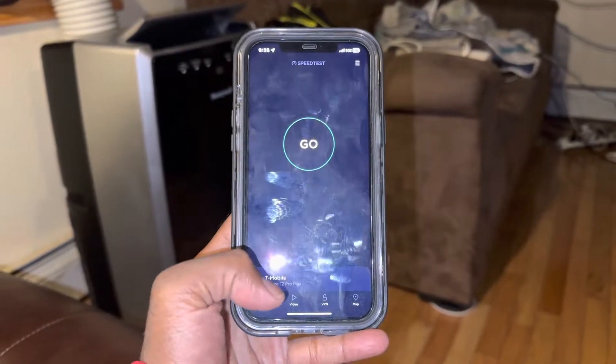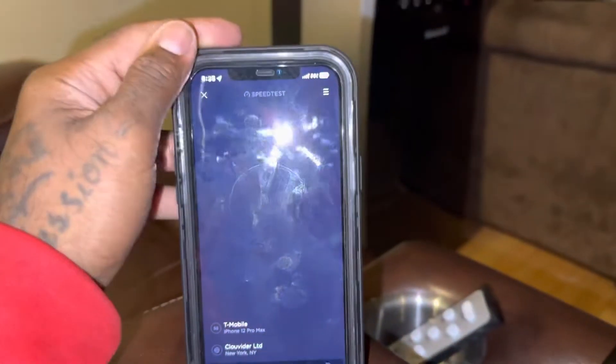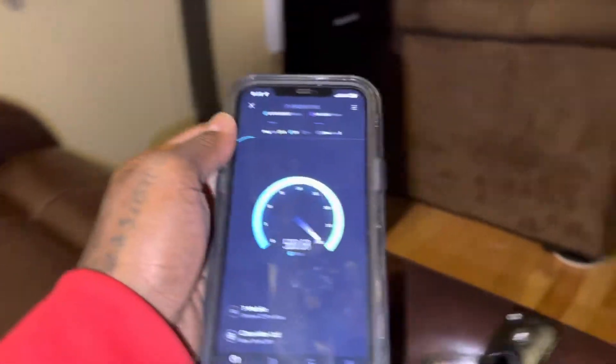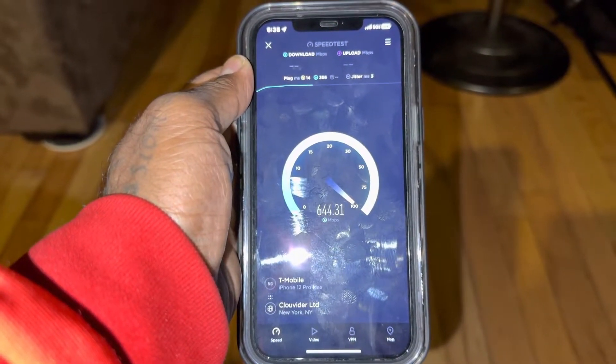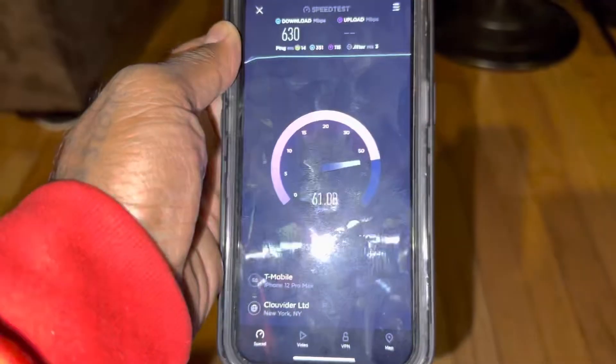Hey guys, Iceberg here. We're going to do a speed test with T-Mobile, and this is on the iPhone 12 Pro Max.